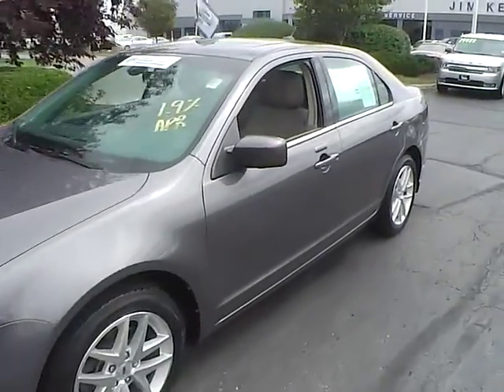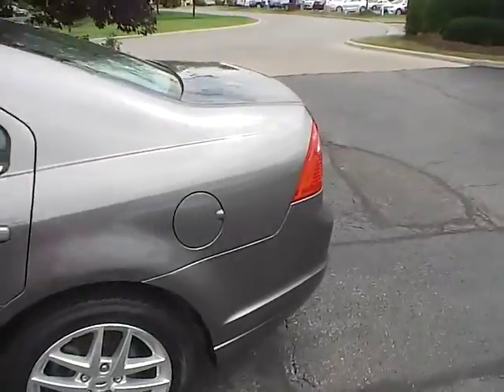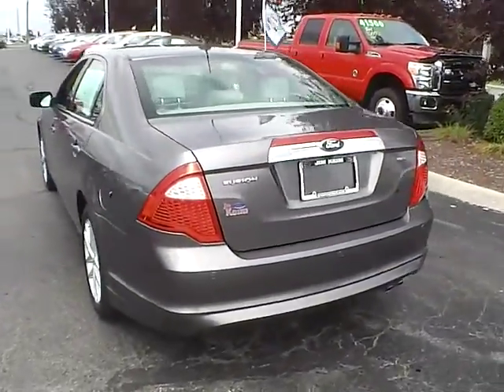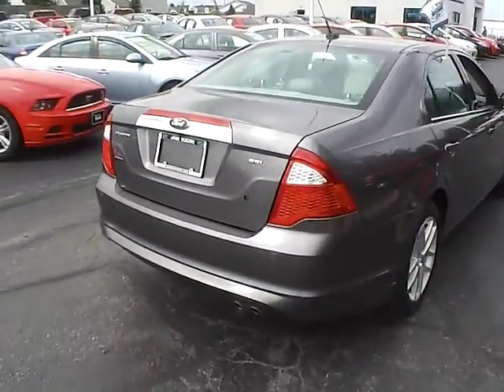Today we've got a 2012 Ford Fusion SEL with a sterling gray exterior and a medium light stone interior. 2.5 liter 4-cylinder engine with an automatic transmission. Current mileage is 53,886 miles.